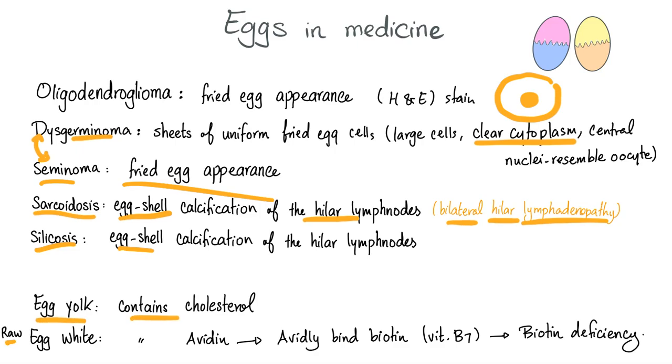The egg yolk contains cholesterol. Raw egg white contains avidin, which avidly binds biotin, which will lead to vitamin B7 or biotin deficiency.